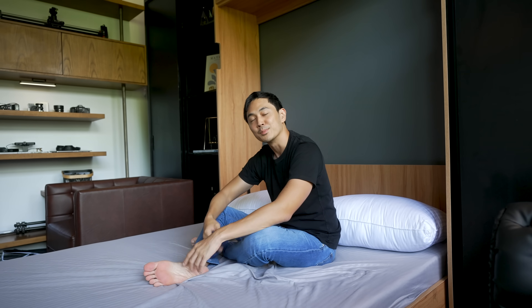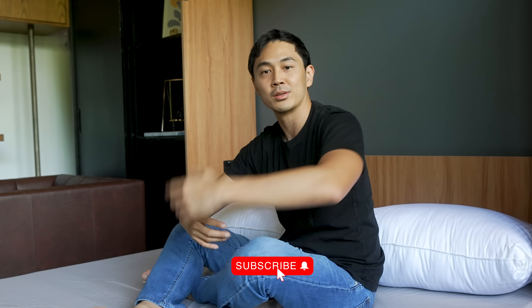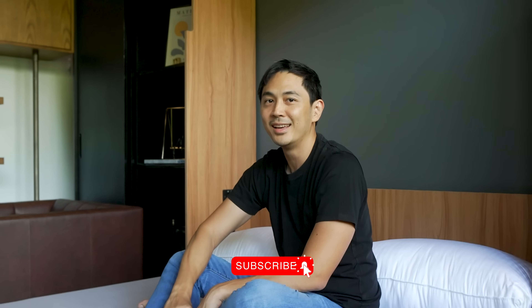I want to say a very big thank you to Gussie Design for making all of this possible. I hope you like this video — subscribe and like, and comment down below if my wife is a good camera person. I'll see you later.